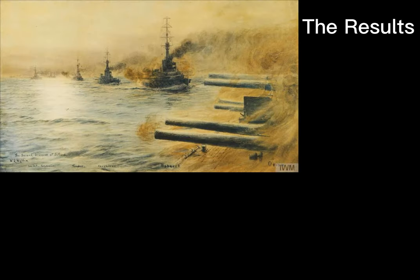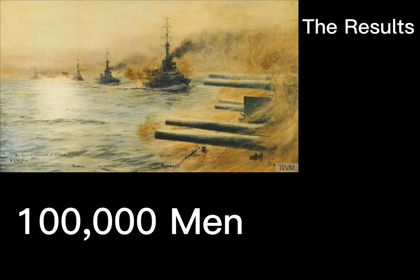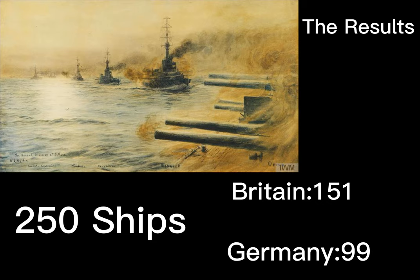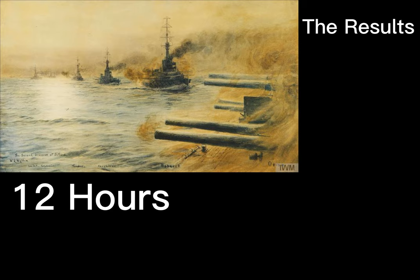As a result of this battle, over 100,000 men took part. There were in total 250 ships on both sides — Britain had 151 and Germany had 99. The battle lasted 12 hours, and 8,131 shells were fired.